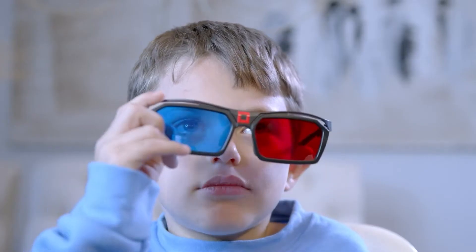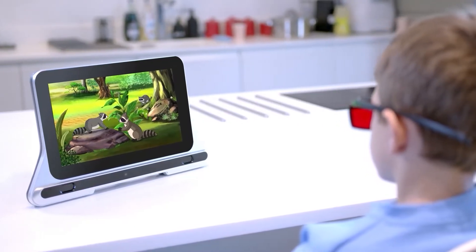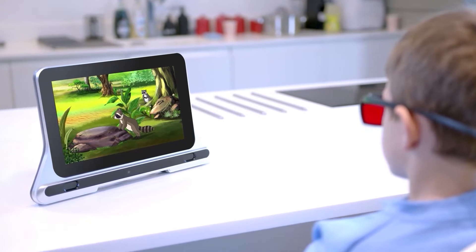CureSight delivers a fun and engaging treatment during which children watch their favorite streamed content in the comfort of home, thus increasing compliance and clinical effectiveness.